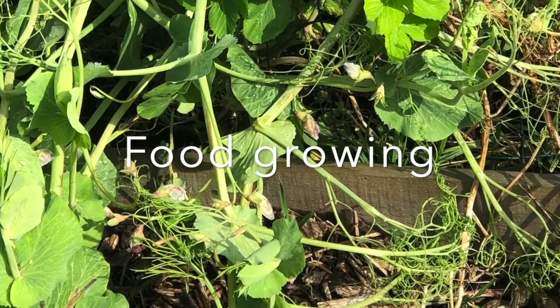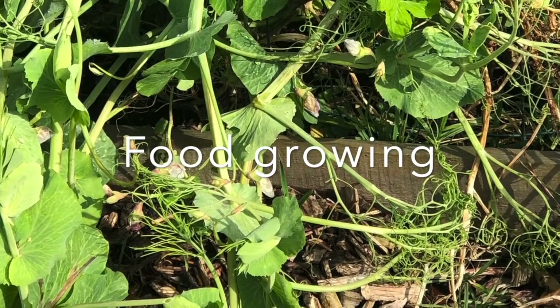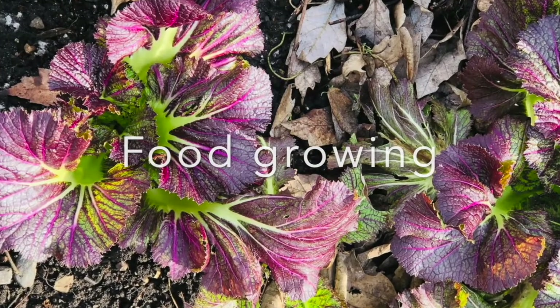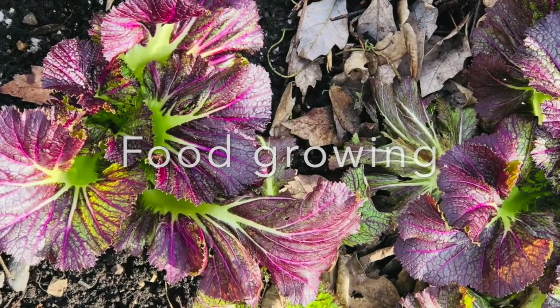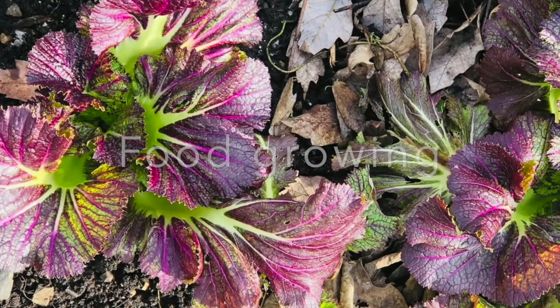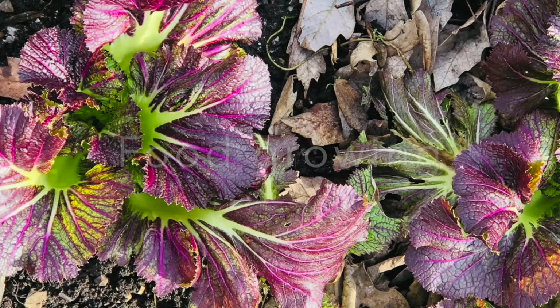In the wintertime there are still vegetables growing. The farm isn't super beautiful and abundant at this time of year, but it is amazing what you can still find. Come on a tour with me and you'll see lots of interesting things happening.